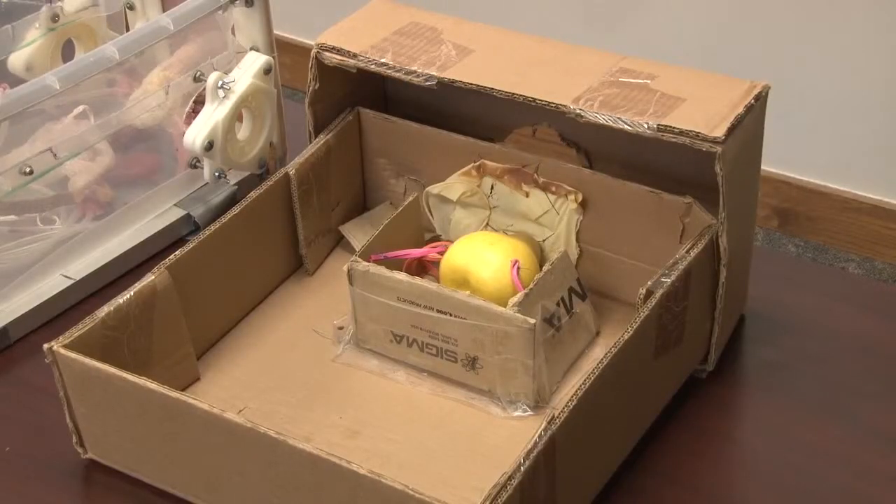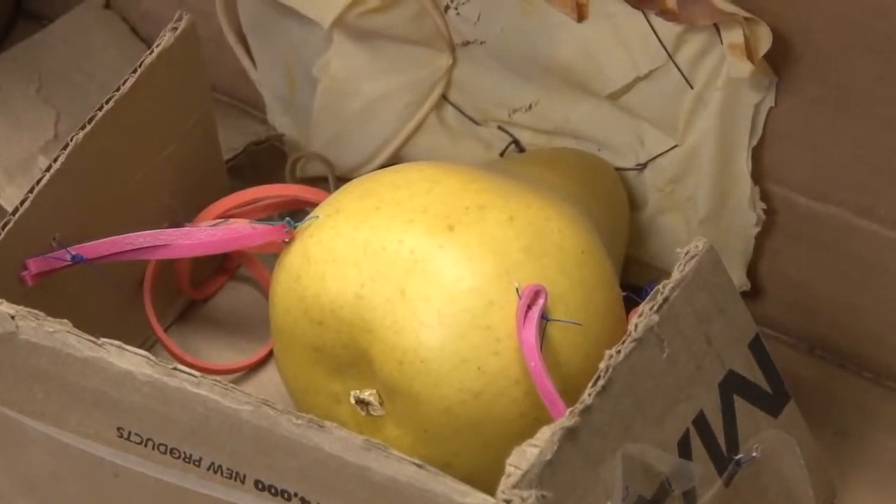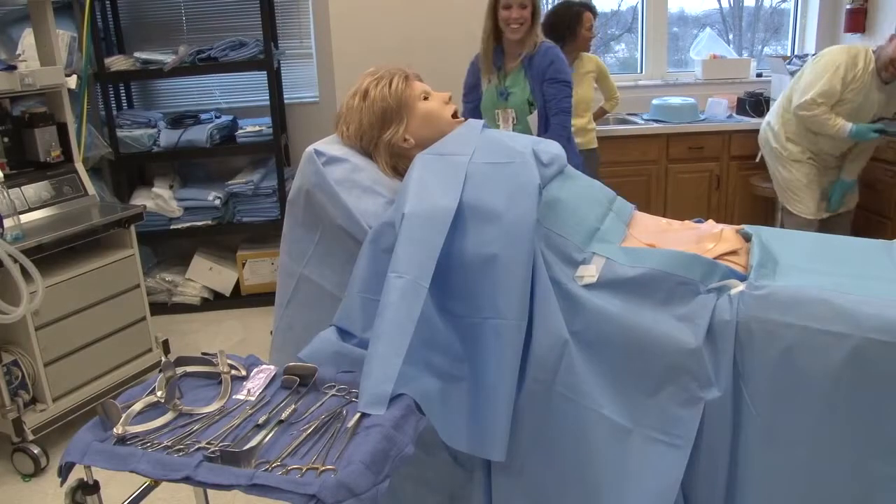I woke up in the middle of the night nine years ago with an idea to make a uterus, because my residents weren't getting enough surgical experience. A dream, a cardboard box, and a wooden pear — that's how the first full body, high fidelity surgical simulator was born.